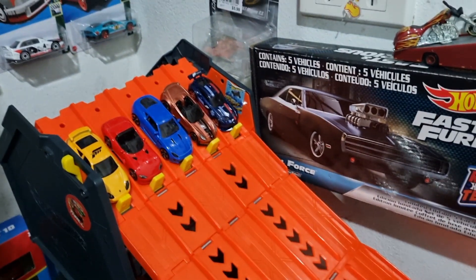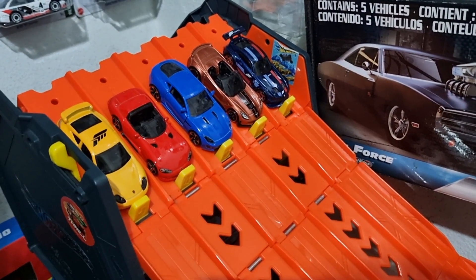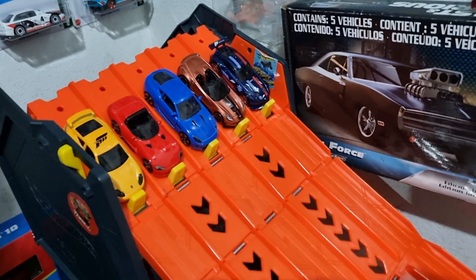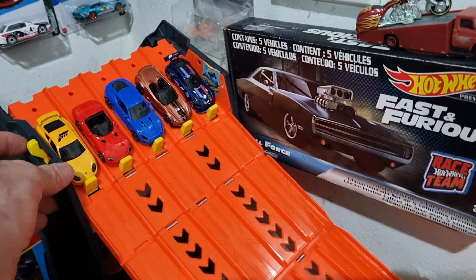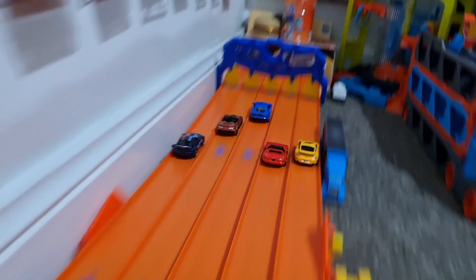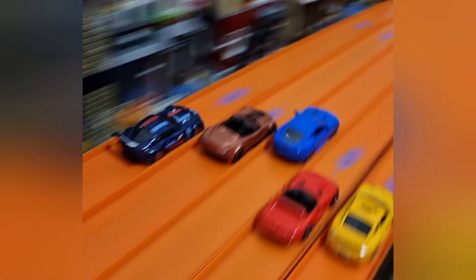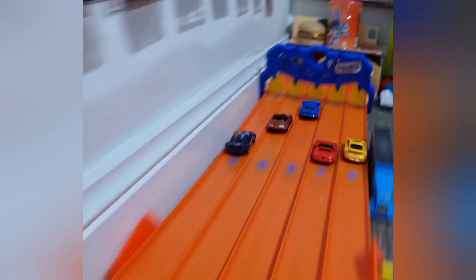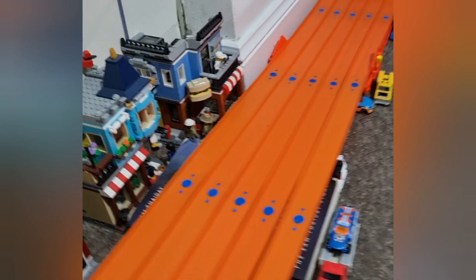Interesting to see how the Jaguar goes up against these Hot Wheels — he is the favorite, but watch the Corvette. It's the Jaguar! What a performance, what a win!